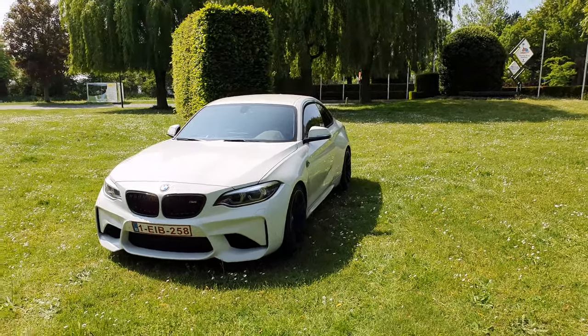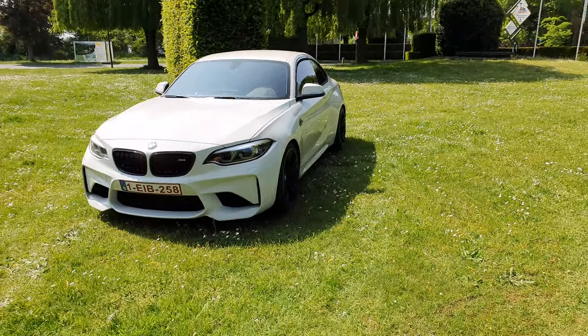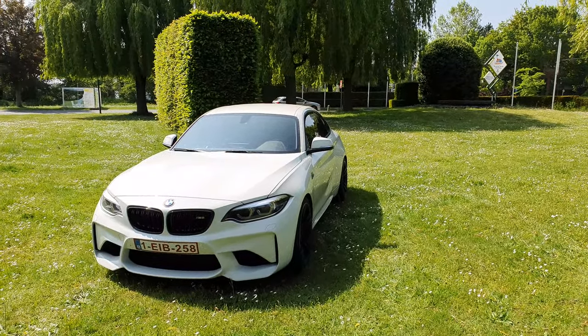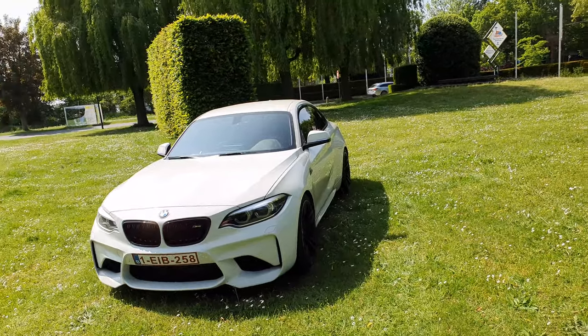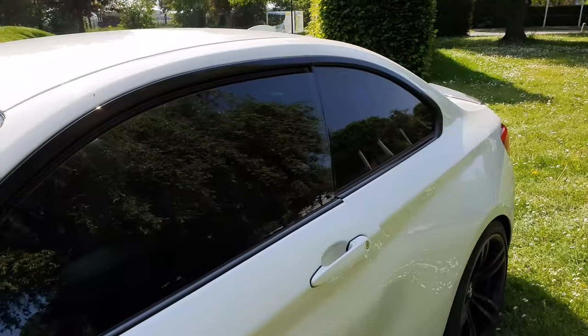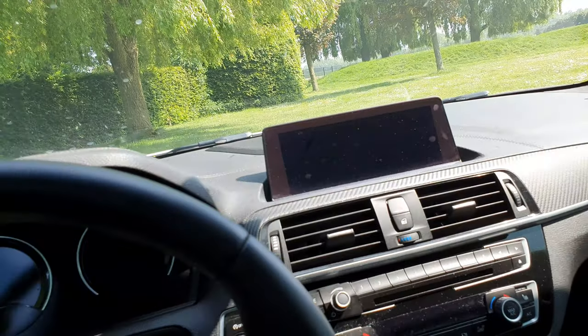Hey guys, it's Happy Dude. Somebody asked me to make a video tour of the car and everything that has changed, so here's a quick video. Let's start with the interior first. I have coded the whole car.